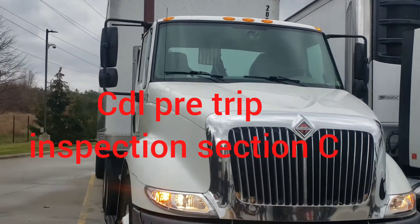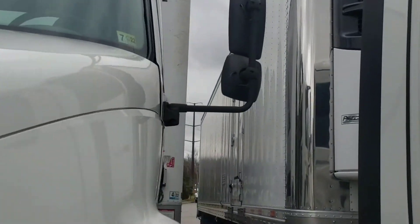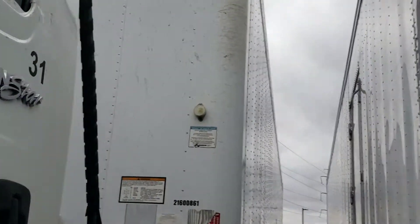We're going to do Section C for the CDL Pre-Trip Inspection Test. The very first thing you're going to do is check your header board. Make sure that all the rivets are tight and secure, and there is no damage on the header board.